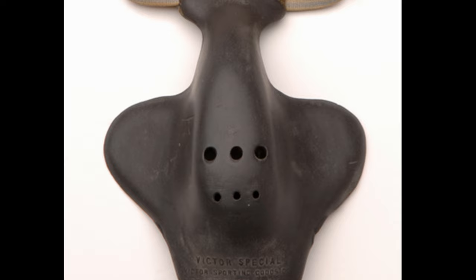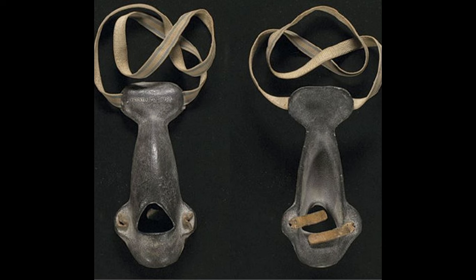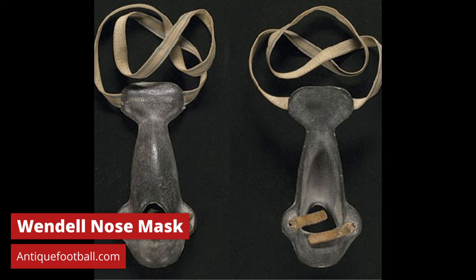There were variations on the Morrill Nose Mask, such as this Victoria Batwing nose mask, but they weren't very common. In 1912, Percy Langdon Wendell, who played football at Harvard, patented a different design of the nose mask, featuring two strips of leather that were held in place by the wearer's molars — their side teeth — as it references in the patent.